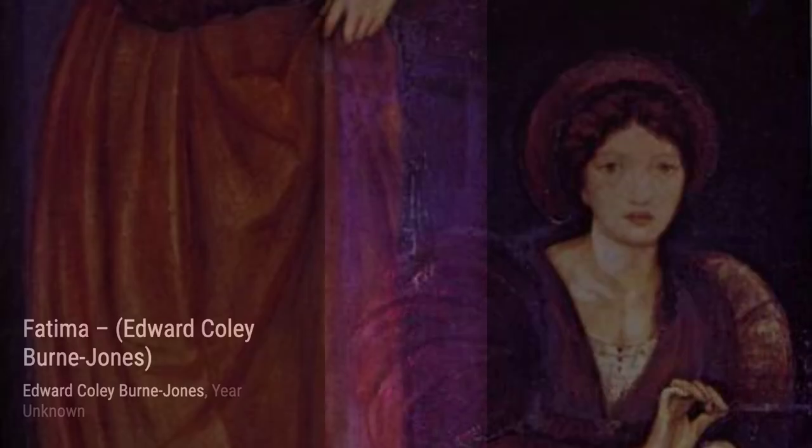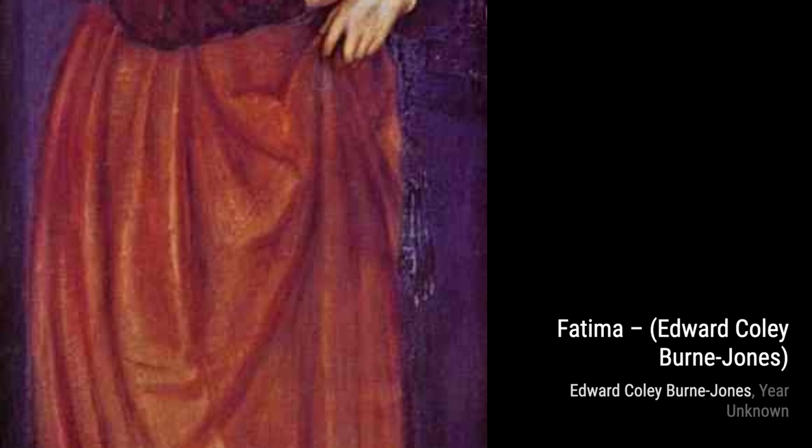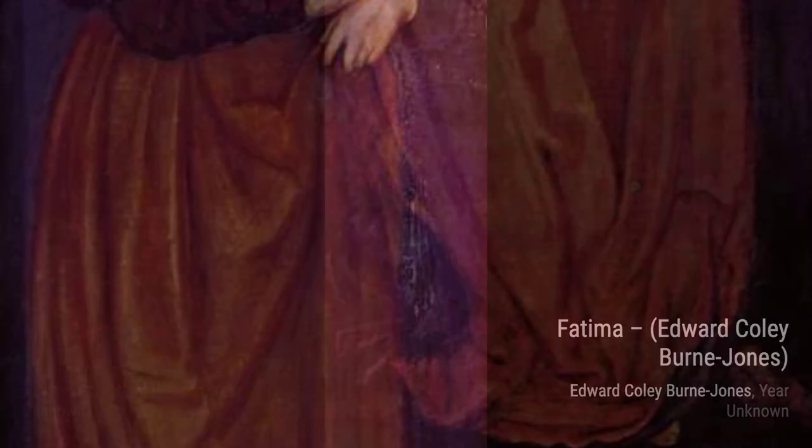Byrne-Jones's early paintings were heavily influenced by his contemporary, Dante Gabriel Rossetti. However, by 1870, he had developed his own distinctive style that would come to define his artistic career.